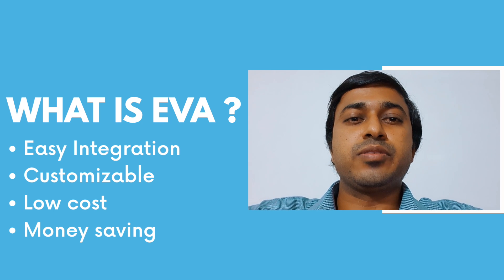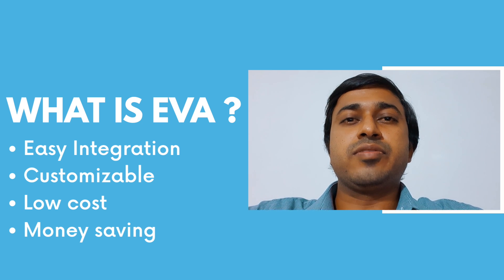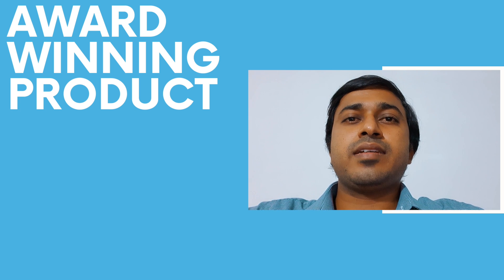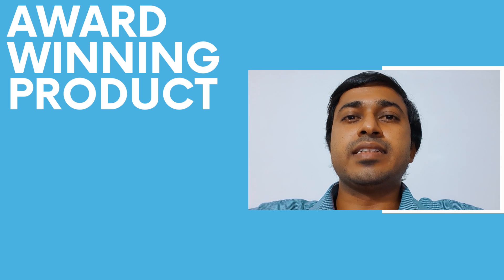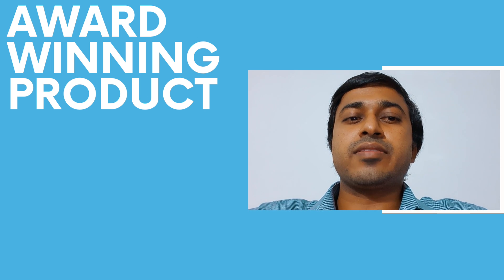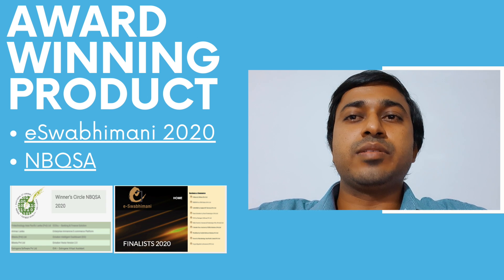It is very important to have a solution like EVA on your Facebook page. EVA is an award-winning product — it has been shortlisted in two most recognized award ceremonies in Sri Lanka: ESO Abhimani 2020 and NBQSA 2020. NBQSA stands for National Best Quality Software Awards.